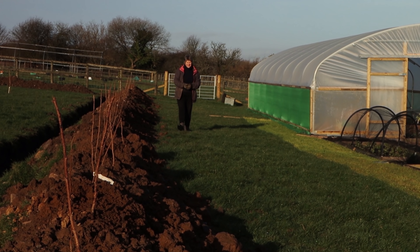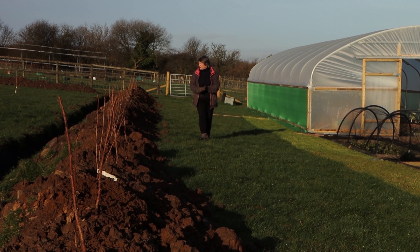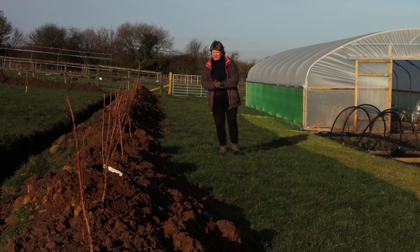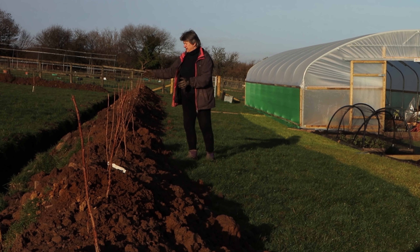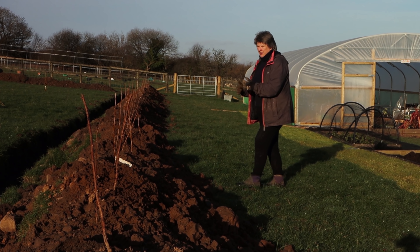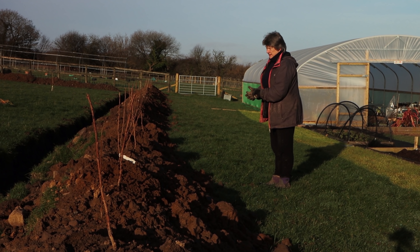Last week, just as storm Eunice was beginning to blow in, we had a man with a digger here for the day doing some bits and pieces for us, and one of those things was to dig out some drainage channels in this area. This is the duck field, and we've created some drainage ditches because it's just so wet here.